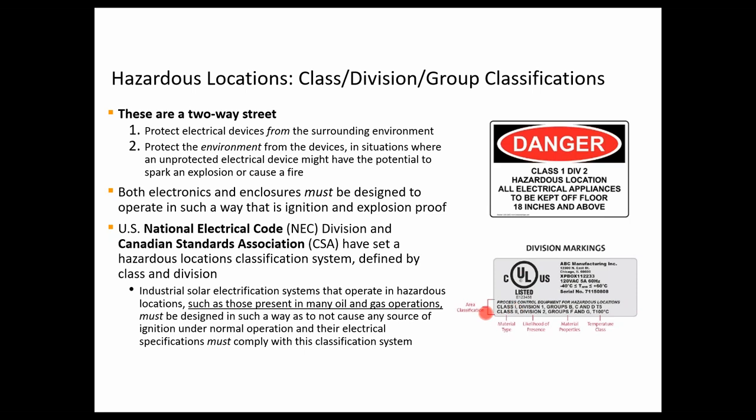A common misconception is that the mark from the listing agency needs to be a UL mark — that's simply not true. Any NRTL, any nationally recognized testing laboratory, can certify the product to these classification standards. For example, we use Intertech for our SunSaver certification, and you'll see a different marking than UL on the terminal cover. The key when examining components is to locate the specific class, division, and group markings to understand where they can be sited within a gas and oil site.